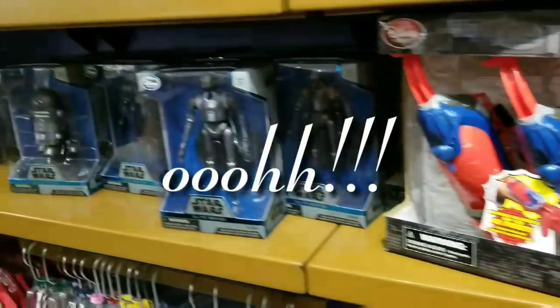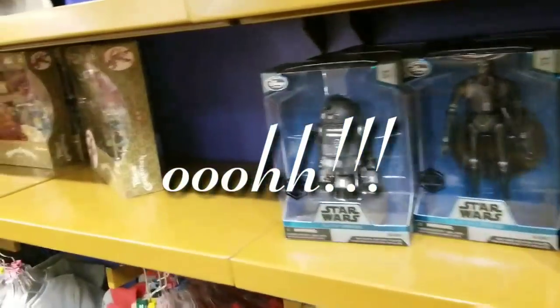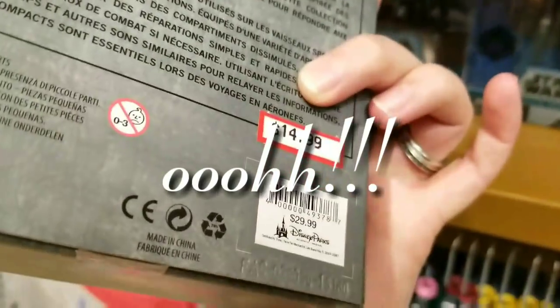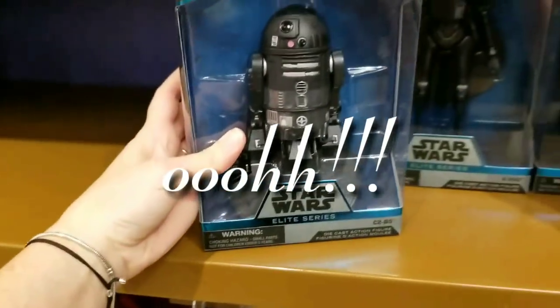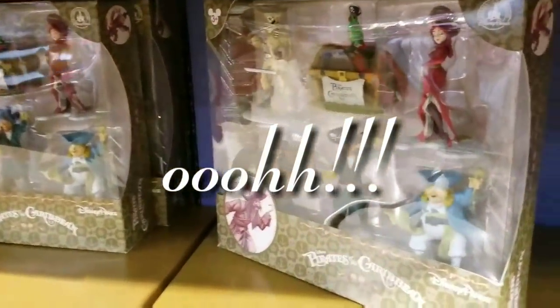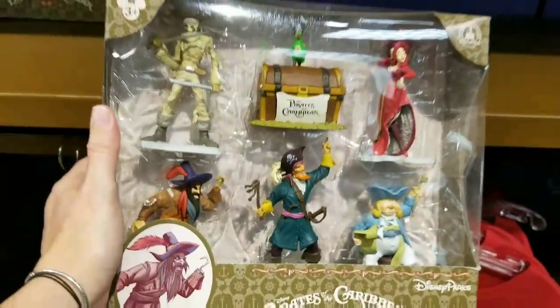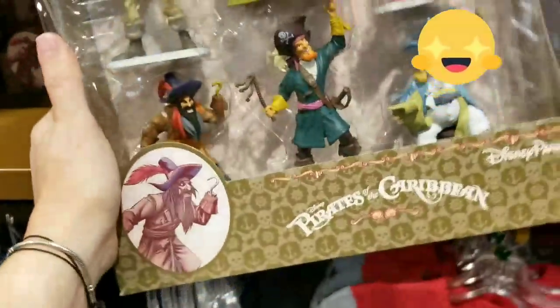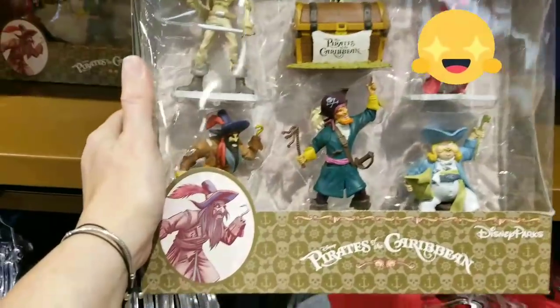Looks like they got some more Star Wars collection. Ooh, this is heavy — 15 bucks, so half price. That's really heavy. Oh look — Pirates of the Caribbean, one of my favorite rides! Oh, that's so cute — $5.99! Oh my gosh, what a steal!